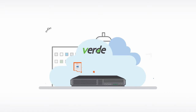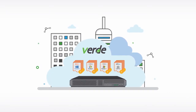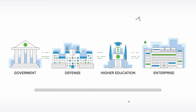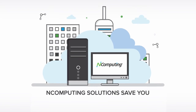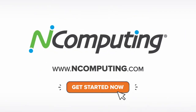With its unique cloud branch feature, Verde VDI is a perfect fit for decentralized organizations such as the government, defense, higher education, and the enterprise, where maximum flexibility and security are required. Now you know how nComputing desktop virtualization solutions saves you time, money, and effort. Get started now!